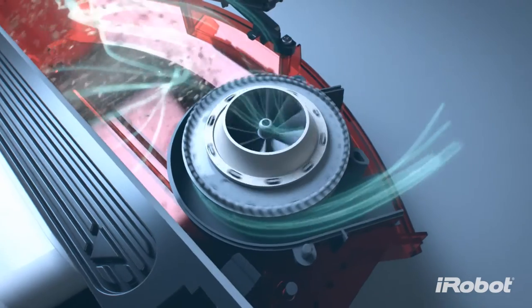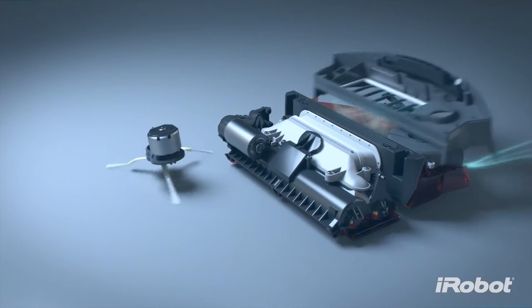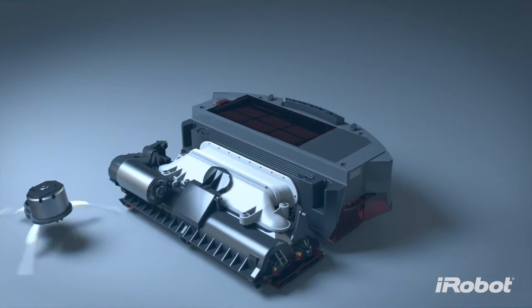The high-efficiency vacuum was custom engineered to balance suction and airflow. This vacuum is five times more powerful and traps dirt and allergens, drawing them into the sealed HEPA filtered bin.